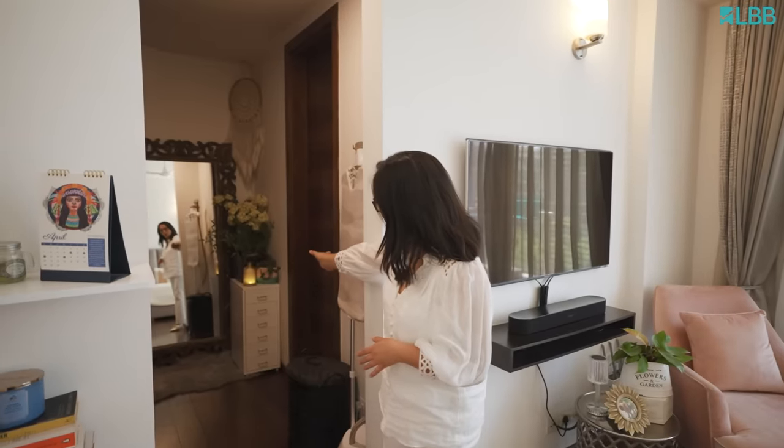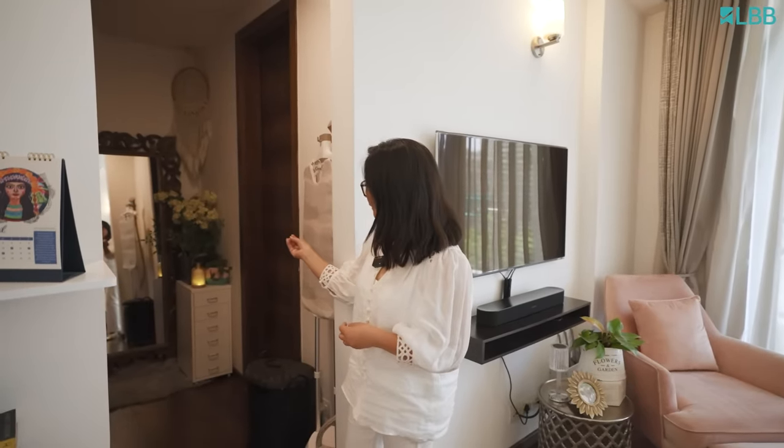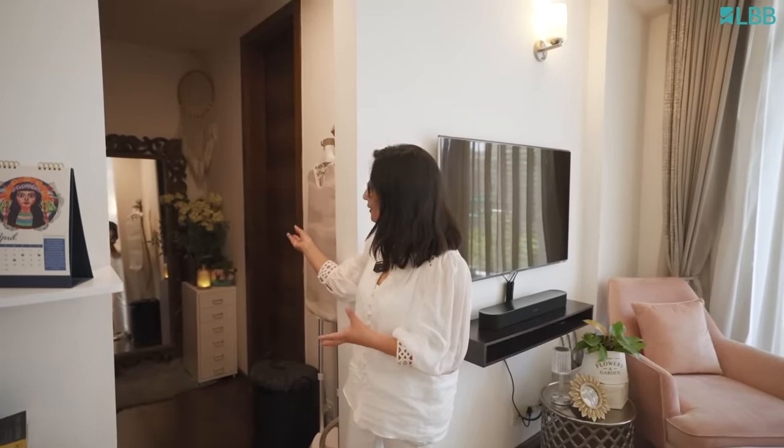This is the walk-in closet area. I've placed a mirror here which I got from a Rajasthani store in Delhi. There's this small cabinet which has all my makeup items, my earrings, and everything. And to make it warm and nice, I've placed some flowers, plants, and some light.